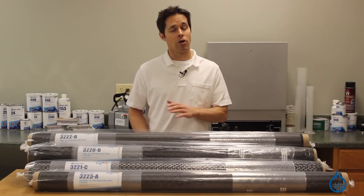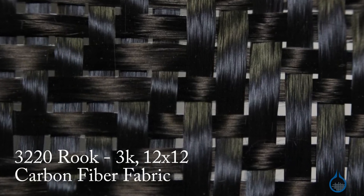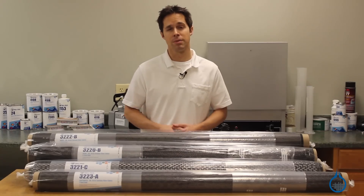The inherent properties of carbon are not affected by patterned weave. Each of our patterned selections is unique. Some are more conformable, others offer directionally variable tensile strength, some are thicker or bolder in pattern.